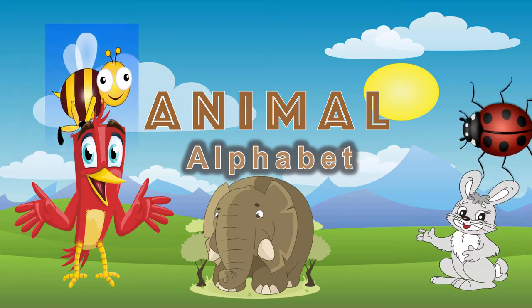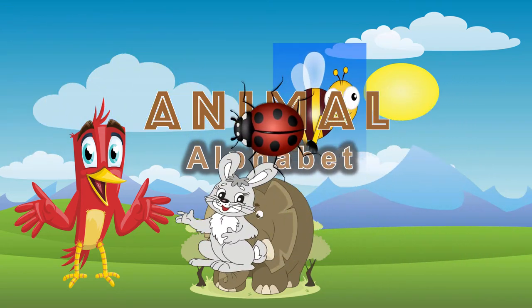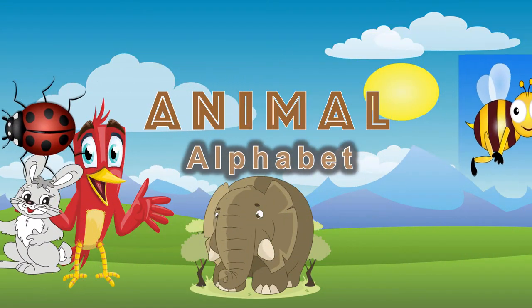Welcome back to Animal Outfit. Today we're learning about animals that start with the letter L.